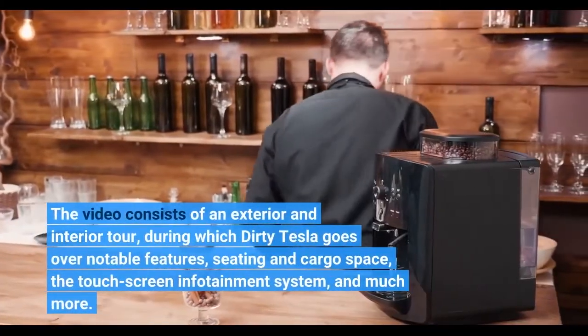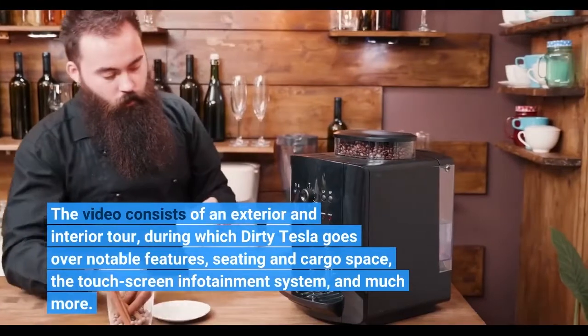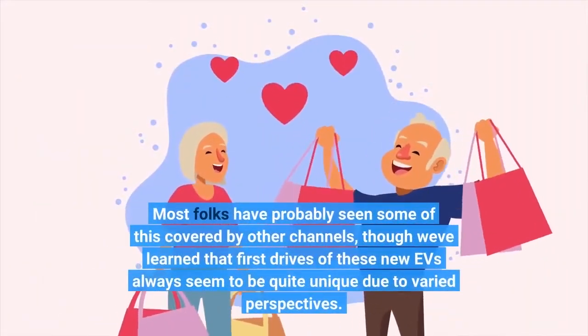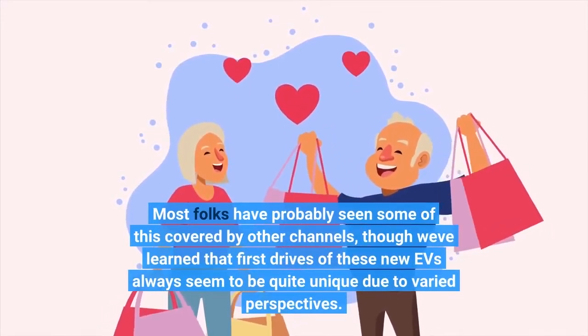The video consists of an exterior and interior tour, during which Dirty Tesla goes over notable features, seating and cargo space, the touchscreen infotainment system, and much more. Most folks have probably seen some of this covered by other channels, though first drives of these new EVs always seem to be quite unique due to varied perspectives.